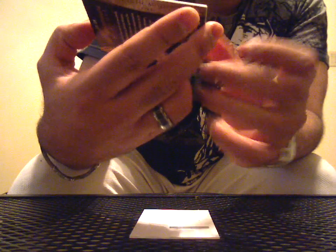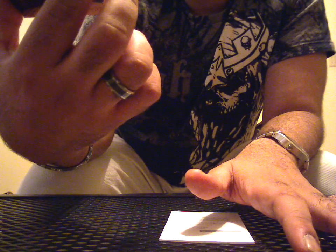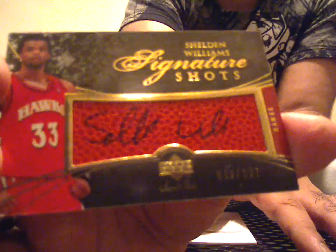Next one is going to be — I actually liked this guy in college, but he hasn't done anything yet in the NBA. Number 48 of 197, signature shots of Sheldon Williams, basketball auto.